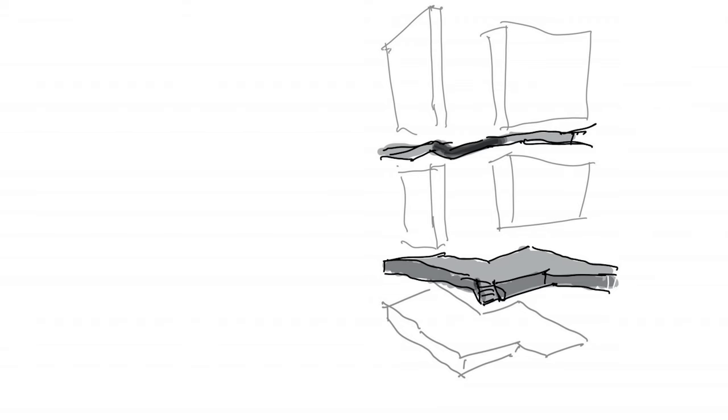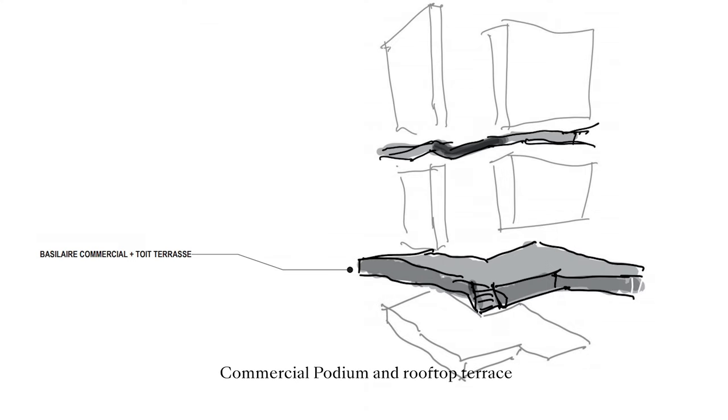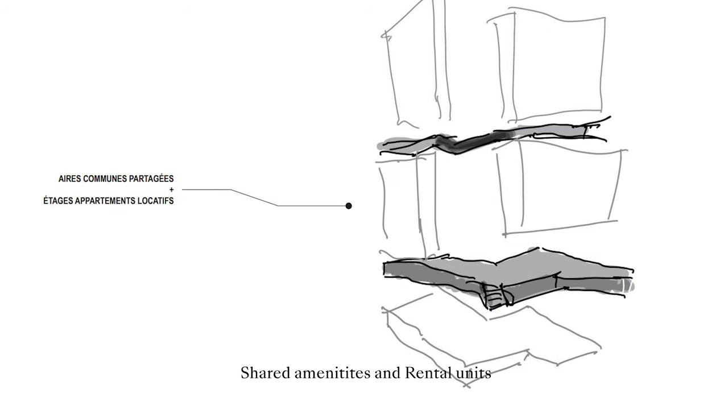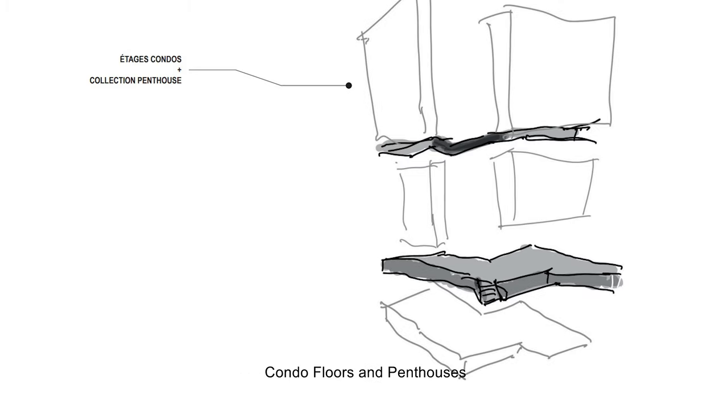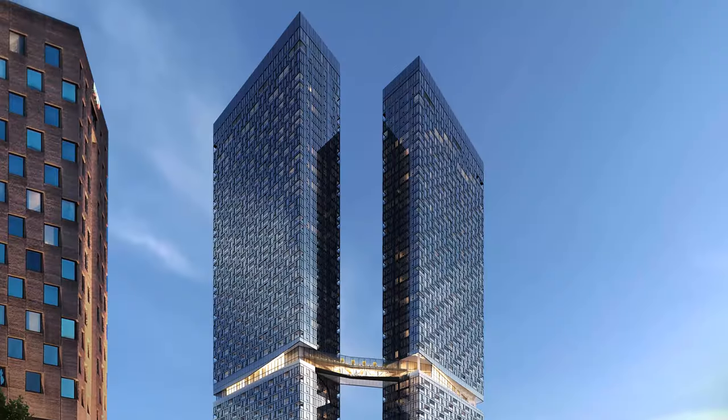Maestria is composed of four layers: a commercial podium above which a large rooftop terrace has been built exclusively for residents; a first part of the amenities and rental apartments; another floor of amenities connected by the skybridge and reserved exclusively for condo residents; and finally, the condo floors and penthouse collection. Structuring the project this way gives it its own personality — a unique and distinctive, sober yet elegant character.